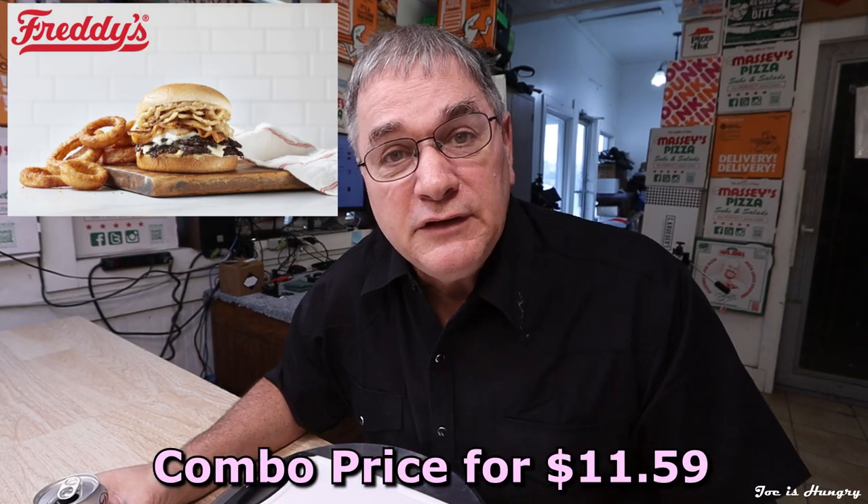If you choose the combo it will further downgrade your finances to the tune of $11.59 before taxes in Georgia. For you calorie-conscious individuals, this single hamburger weighs in at a hefty 1,140 calories. At the time of posting this video, Freddy's chooses to ignore its legal requirements and does not provide any further nutritional information.